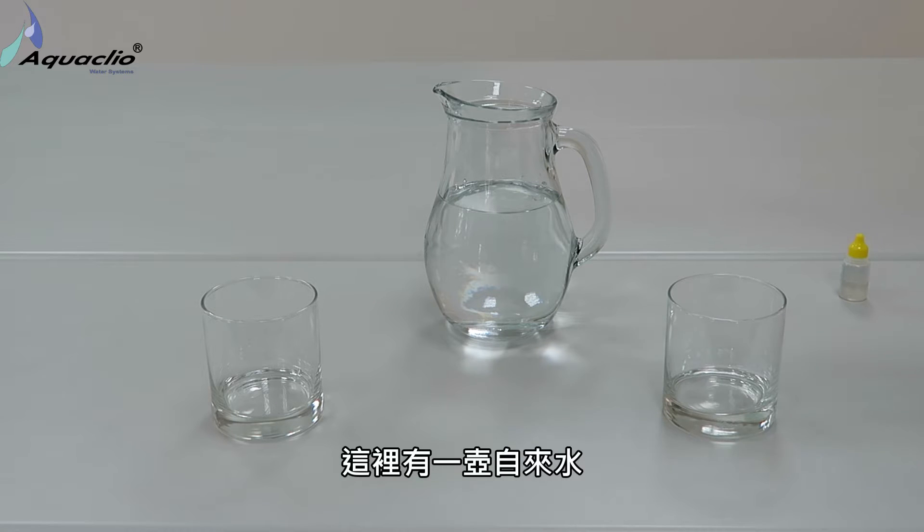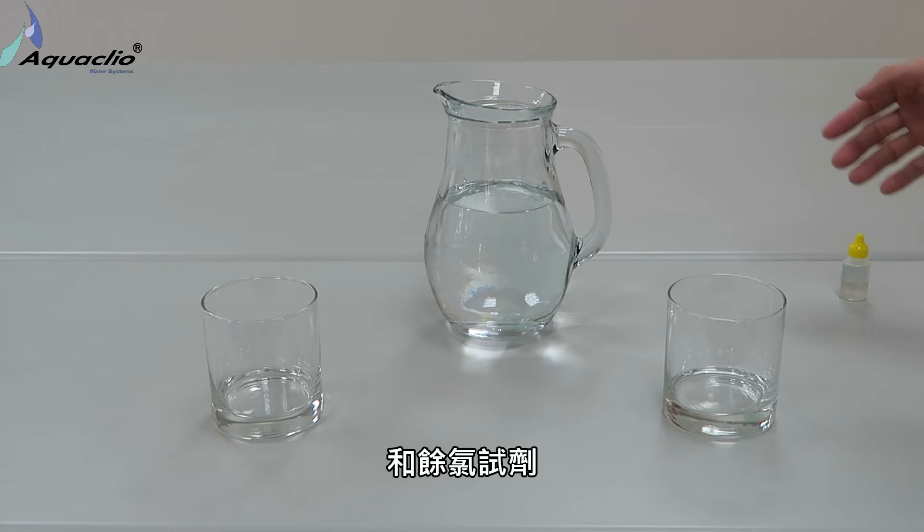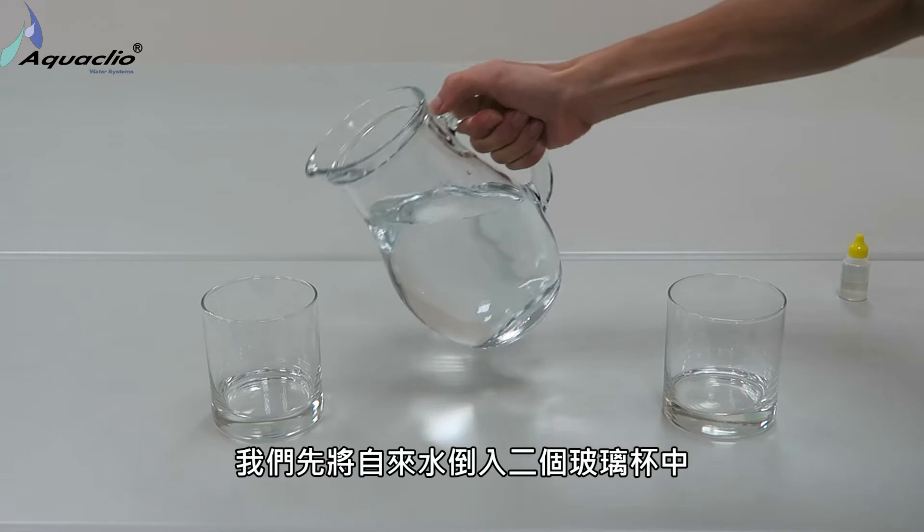This is tap water, two glasses, and chlorine test drops. We pour the tap water into two glasses.